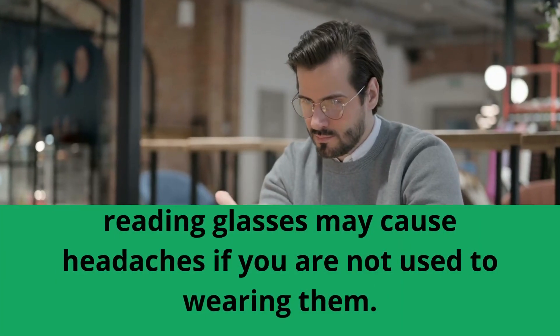Finally, reading glasses may cause headaches if you are not used to wearing them. If you are not used to wearing glasses, the muscles around your eyes may fatigue quickly. This can lead to tension headaches and migraines.